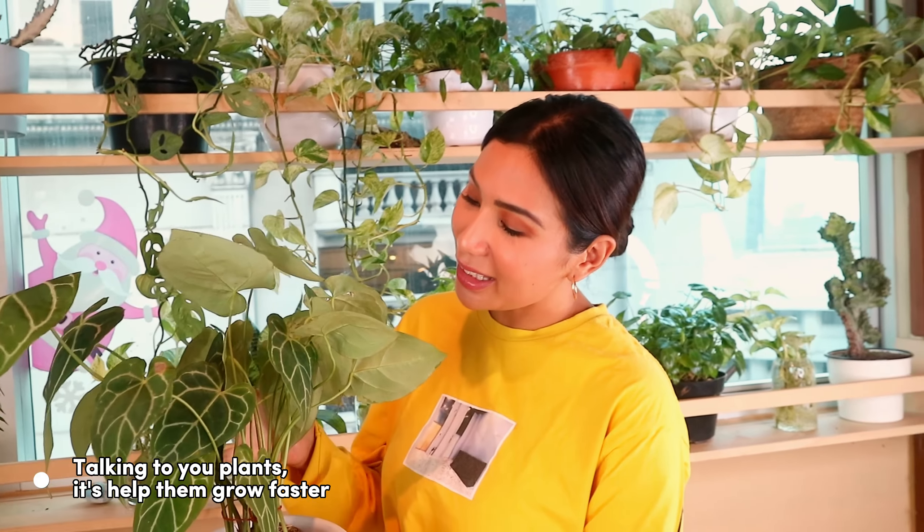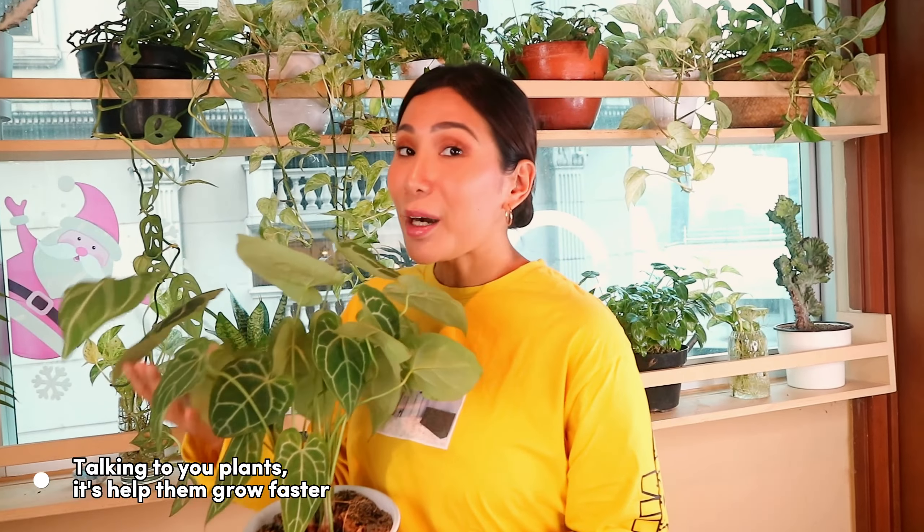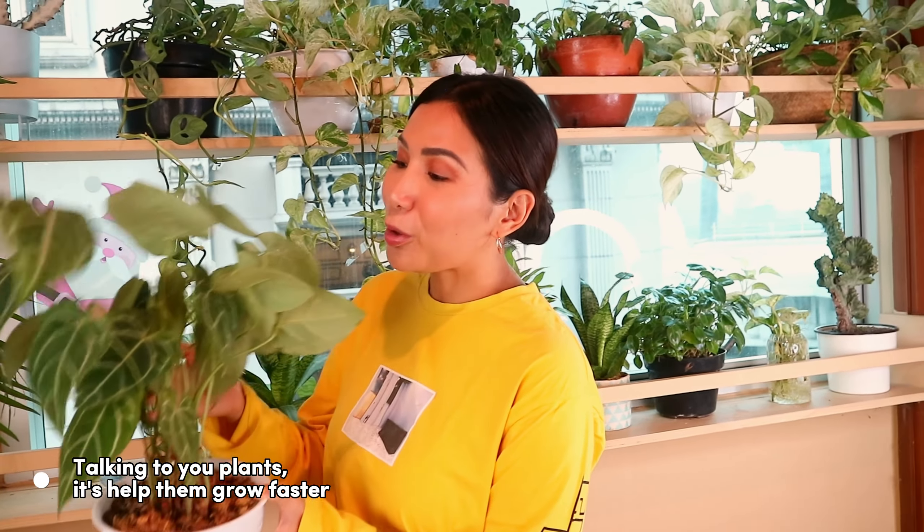Last but not least — don't forget to talk to your plants, give them love, tell them they're beautiful. Say: 'Thank you for giving me good vibes and good energy in my apartment. I appreciate you, I love you, you're beautiful!'